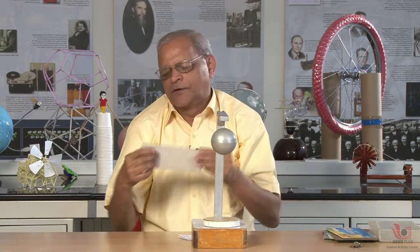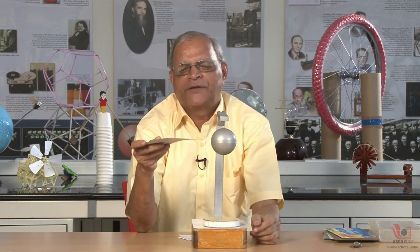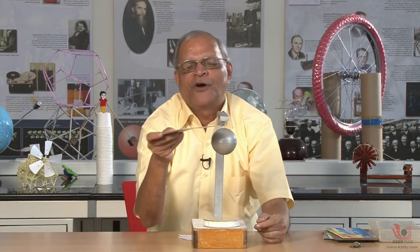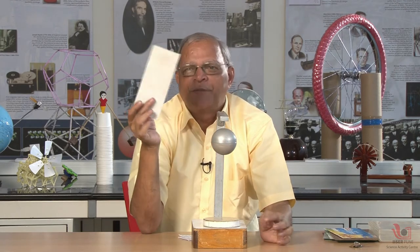Now you can see the demo where I am having a cardboard sheet. I am making this cardboard sheet pass through this gap. Many people think that when I pass this cardboard sheet, the ball will fall down because the cardboard sheet will cut the lines of force. But we observe that when I pass this cardboard sheet, there is no change in ball position, because this cardboard allows the magnetic lines of force — the magnetic field — to pass through. So this material is transparent for the magnetic field.